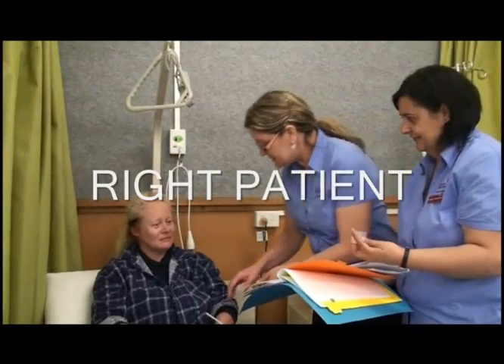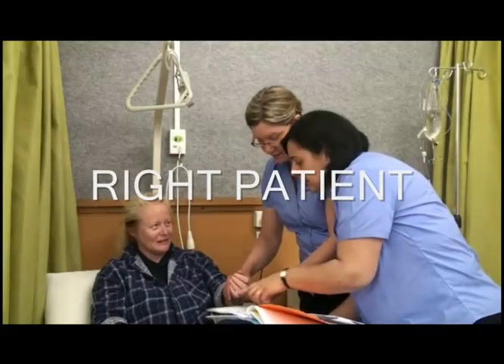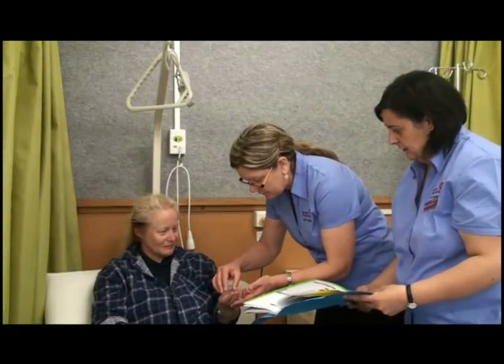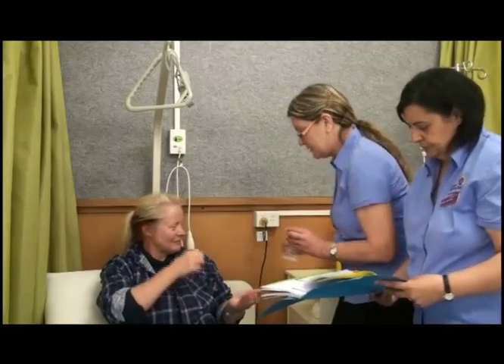Hey Mrs. Hex, just checking your wristband before we give you your medication. Thank you very much. Now we have your tablets here — if you'd like to just take one, and a mouthful of water.